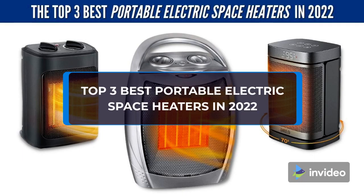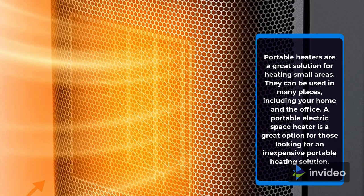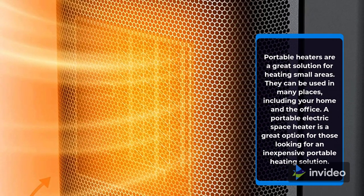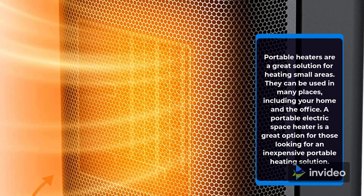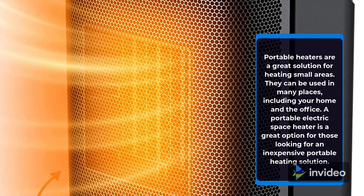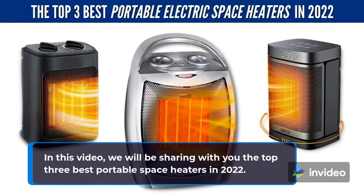Portable heaters are a great solution for heating small areas. They can be used in many places, including your home and the office. A portable electric space heater is a great option for those looking for an inexpensive portable heating solution. In this video, we will be sharing with you the Top 3 Best Portable Space Heaters in 2022.